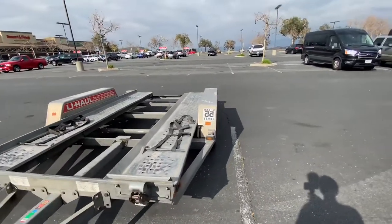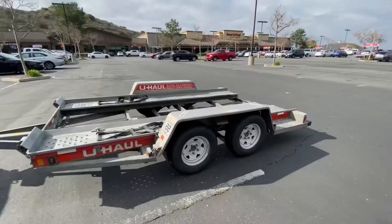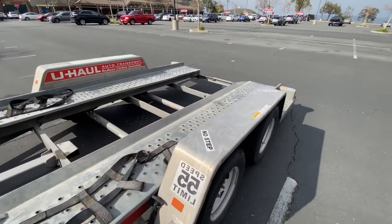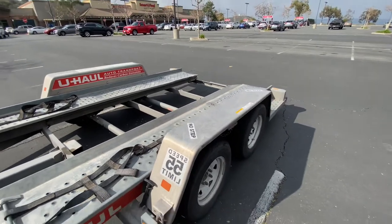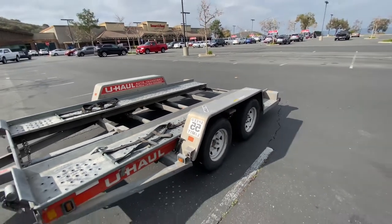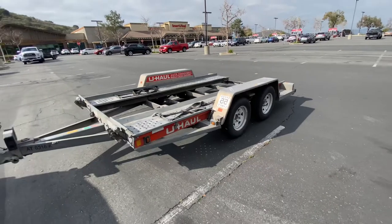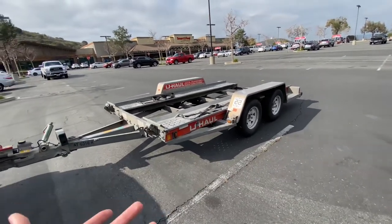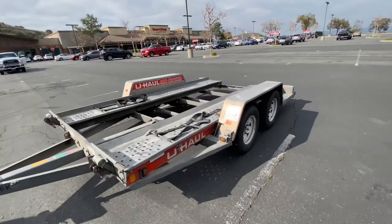Going straight and around curves, you just have to make wide turns. They recommend you go 50 miles per hour, but the speed limit here is 65, so I was doing around 60–65. I didn't really go over that because it was my first time towing and I had a valuable car on the back.